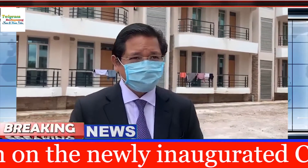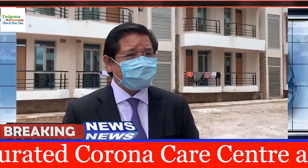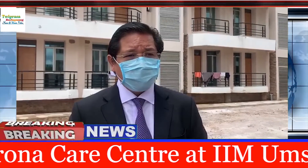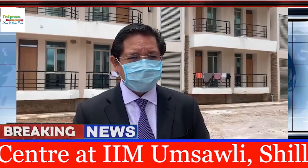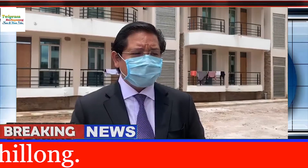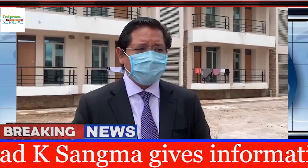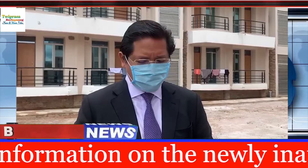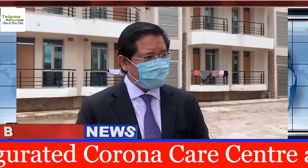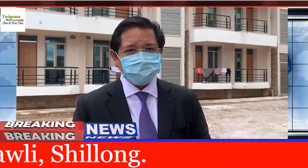Do we have separate rooms for the persons to be quarantined in this centre? Yes, there are separate floors. In one floor the staff will be staying, and in another separate floor suspected cases will be there. There are segregations — each room is individual with a separate toilet attached to it. I think it's come out quite well and it should serve the purpose.